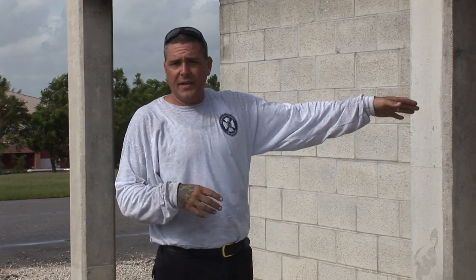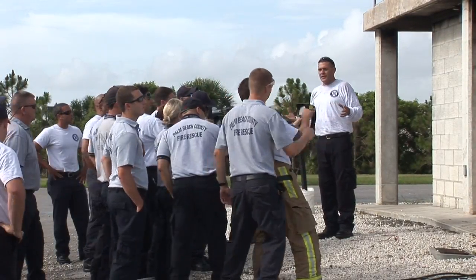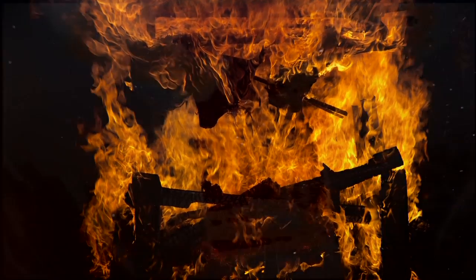An exterior view with the thermal imaging camera can provide a company officer arriving on scene, a safety officer, or anybody doing a scene survey upon arrival an idea of the location of the initial fire room or fire spread by looking at thermal differences or temperature differences — the gradient between the actual building, the windows, doors, etc. So if one door or window is hotter in one area than another during your 360 walk-around, you may be able to identify the current location of the fire or where interior crews may want to advance first to assist with removal of victims or make a quick attack.